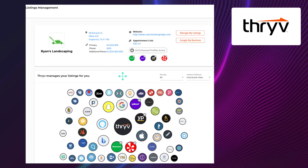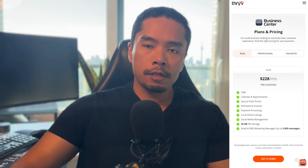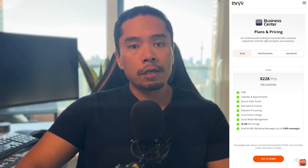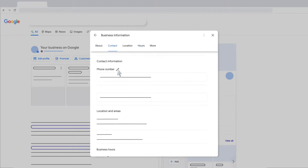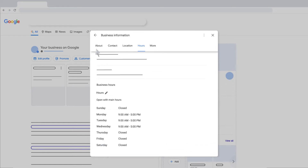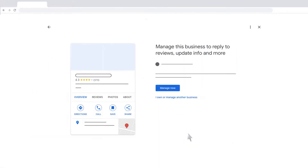I always recommend more efficient ways to manage NAP consistency, like software that does this automatically — such as Thrive, which includes listings management on 20 to 40 different listing sites as part of the service. It costs roughly around $200 a month for the full platform but does pretty much everything you need to automate and scale your service business. If that's out of your budget, you can do this yourself manually — just make sure your name, address, and phone number are consistent across every single listings platform, so you don't get penalized by Google.